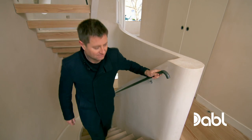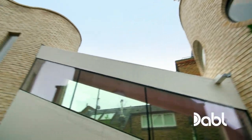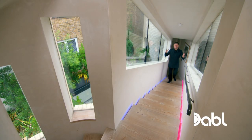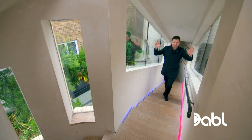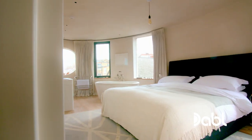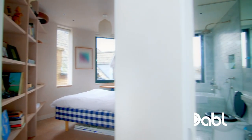And when you climb those stairs to the next floor, you understand why it's called the roundhouse, as it splits into two circular towers. And then you've got this incredible bridge that links the front of the house to the back with constant views out. And look at those lights.